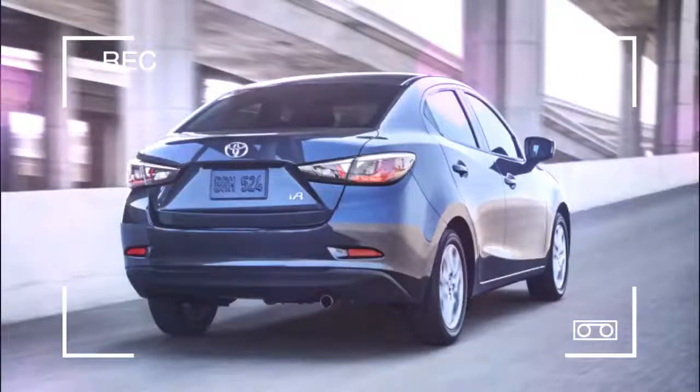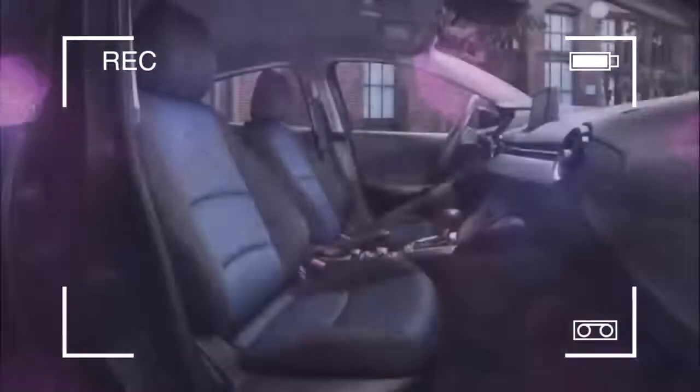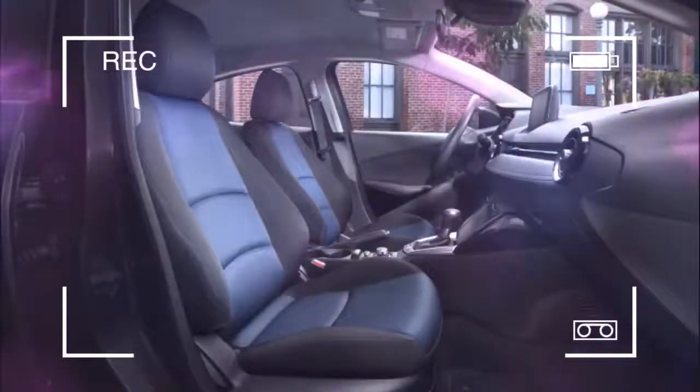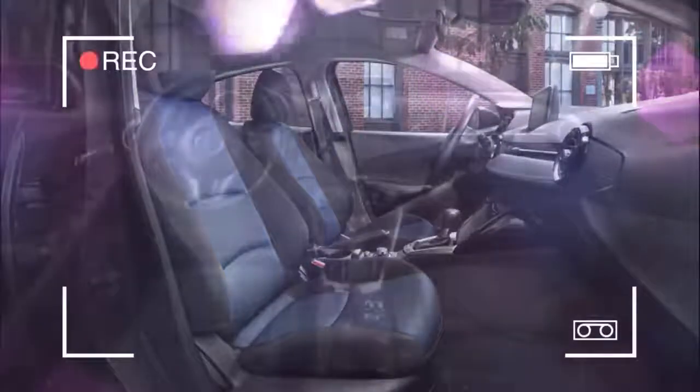2017 Toyota Yaris IA: Cheap, Honest Transportation. In The Love Bug, the main character, aside from Herbie, is a down-on-his-luck racing driver named Jim Douglas.